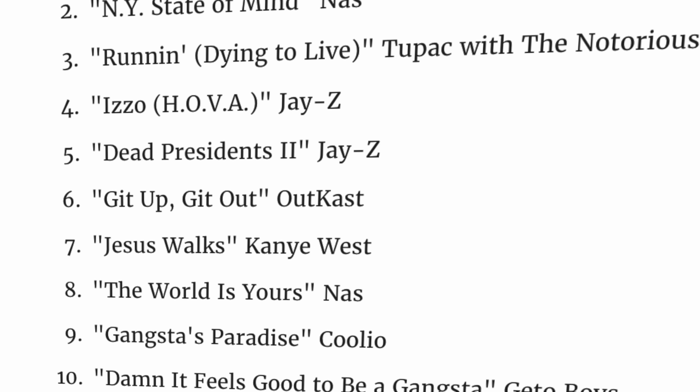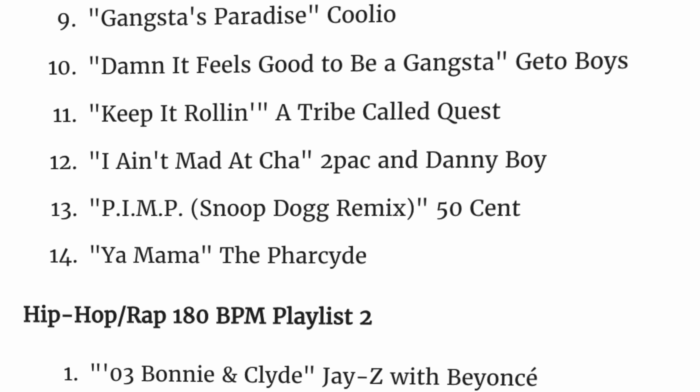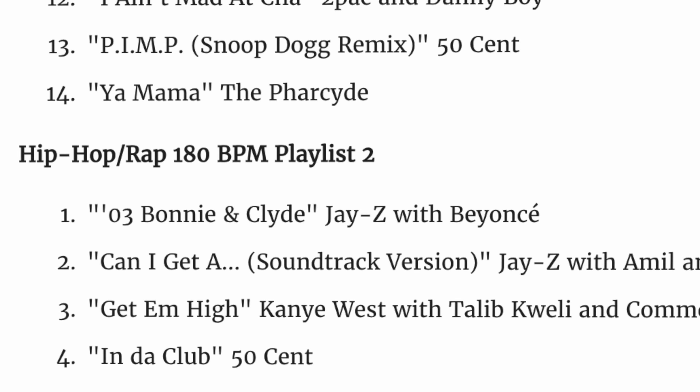A pro hack: if you want to train at a different stride frequency than you're used to, creating a playlist with music that has that BPM can help a lot, because then you just run to the beat. But changing our cadence is only part of what science has shown we can do to run faster with a lower heart rate. The next strategy will make you feel completely in control, even running at high speeds.